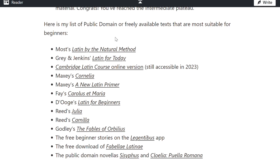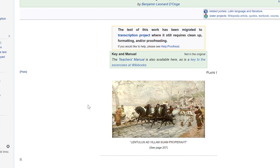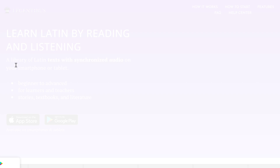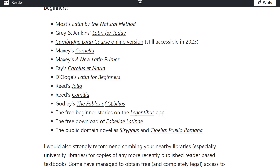Here is my list of public domain or freely available texts most suitable for beginners: Most's Latin by the Natural Method, Gray and Jenkins' Latin for Today, Cambridge Latin Course online version (still accessible in 2023), Maxi's Cornelia, Maxi's A New Latin Primer, Fae's Carolus et Maria, Duge's Latin for Beginners, Reed's Giulia, Reed's Camilla, Godley's The Fables of Orbilius, the free beginner stories on the Legantibus app, the free download of Fabellae Latinae (connected to the Familia Romana series), and the public domain novellas Sisyphus and Cloelia Puella Romana.